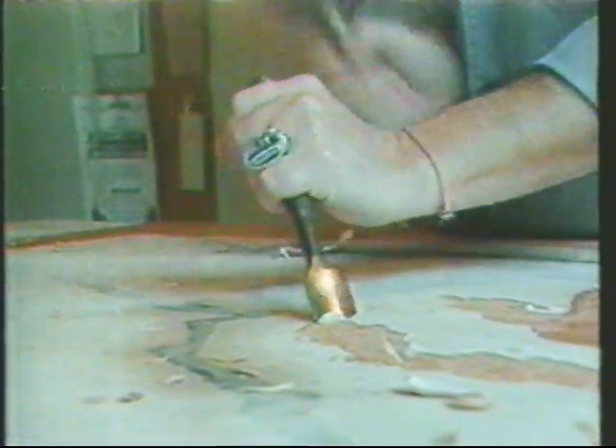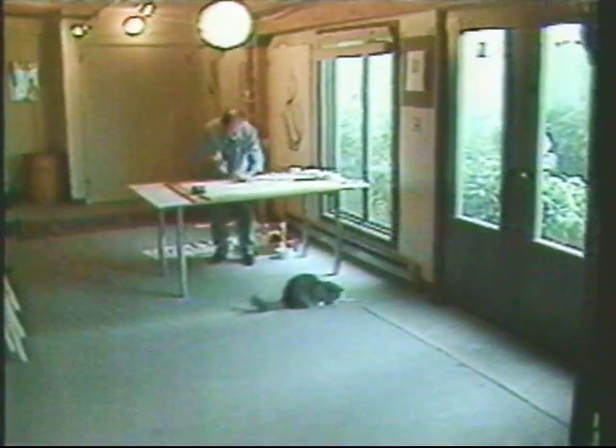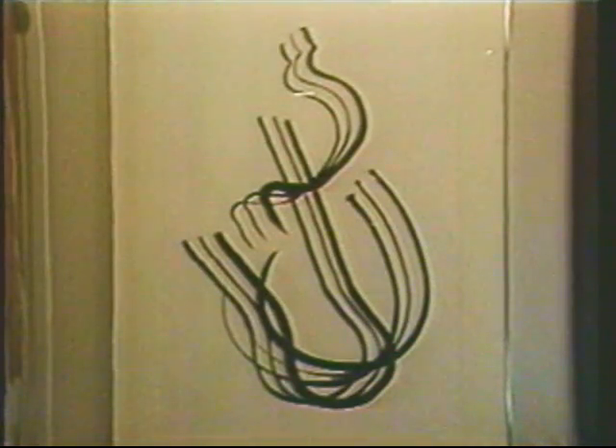They are both masters of an array of printing techniques. Here, Stephen is carving a woodblock just as the Japanese would have done nearly three centuries ago. And though they excel in the traditional and ancient methods of printmaking, their lithographs and etchings are distinctly original, with a definite Seattle influence.